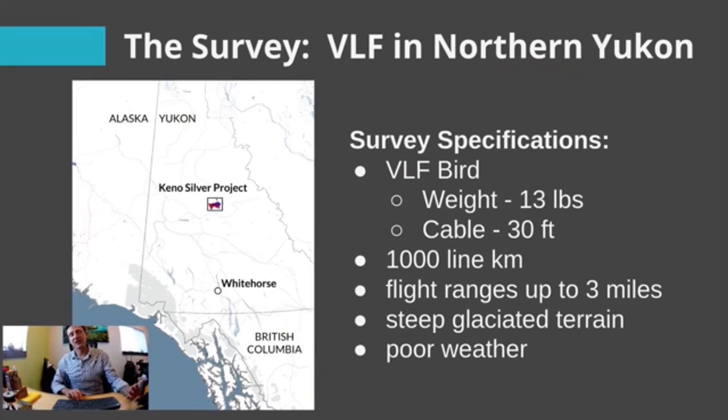Here's a case study: VLF in the northern Yukon. We were contacted by a company up there who wanted to fly VLF, asked if we could do it, we figured out a solution, and we made it happen. Here are the specs: we had a bird — the bullet, the thing that hangs below the drone — it was about 13 pounds.